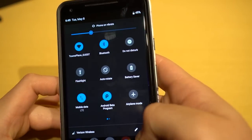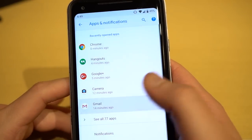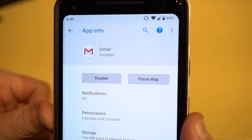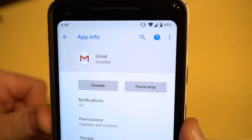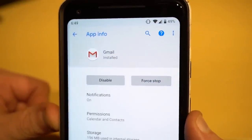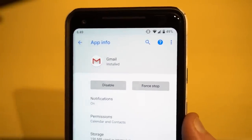The next thing worth mentioning is the force stop option in apps. If you go into apps and select any app like Gmail, you now have the option to force stop it again. This was taken away in the previous version but it's back now. I know a lot of people will be happy about that — it's a small thing but important to quite a few users.